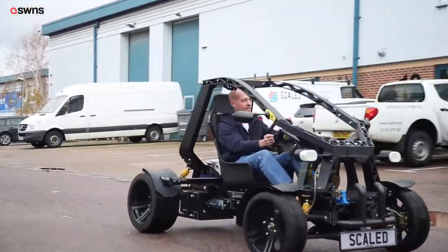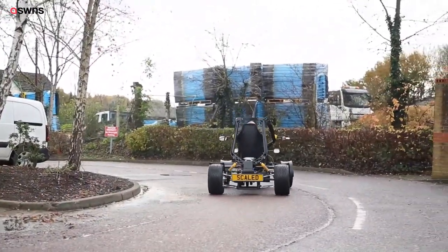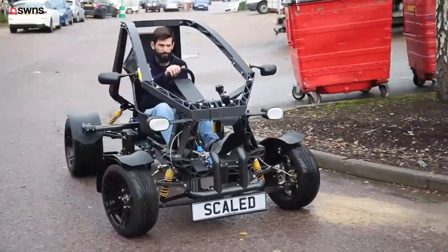Once you've got the design, you can print a vehicle every two days or so. I think that for certain vehicle types this is definitely the way that vehicles could be built.